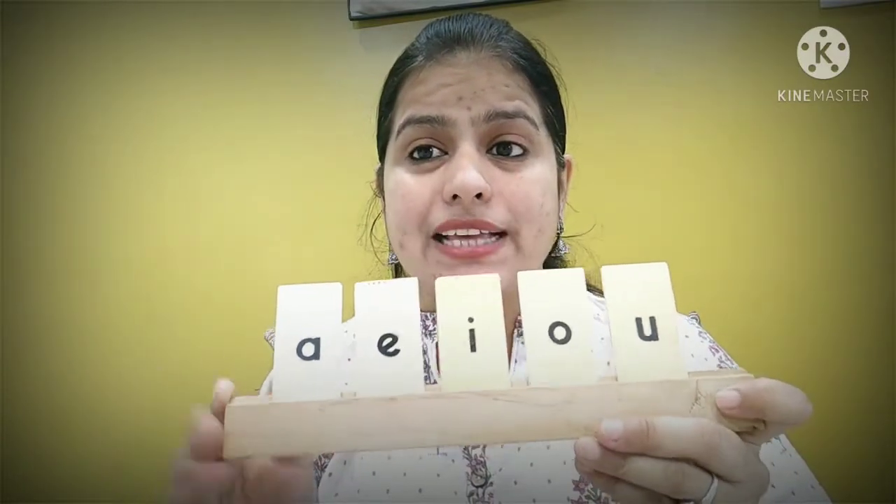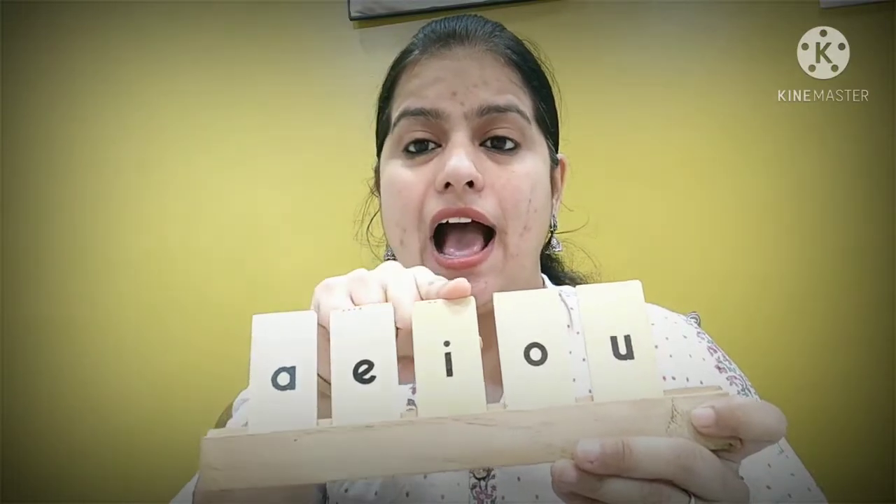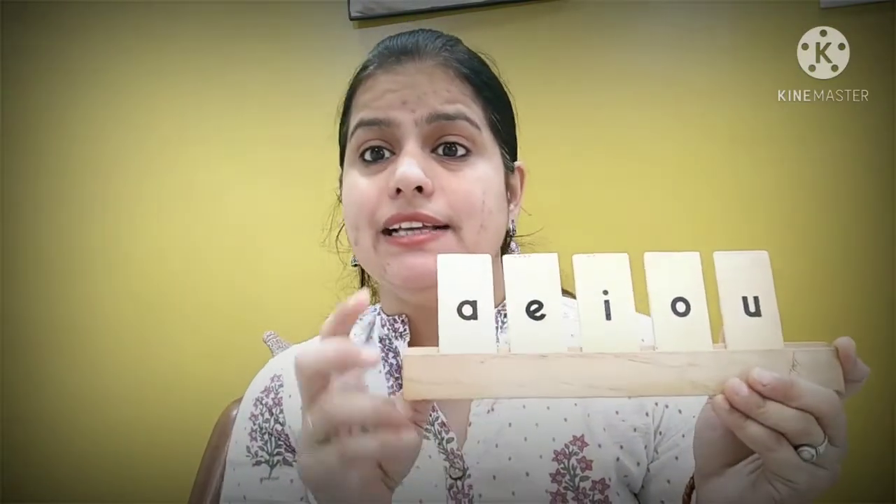So children, how many vowels are there? There are five vowels: a, e, i, o, u. In the English alphabet, we have 26 letters. Out of those 26 letters, these five are the vowels. Today we learn about 'a', 'an', and 'the'.